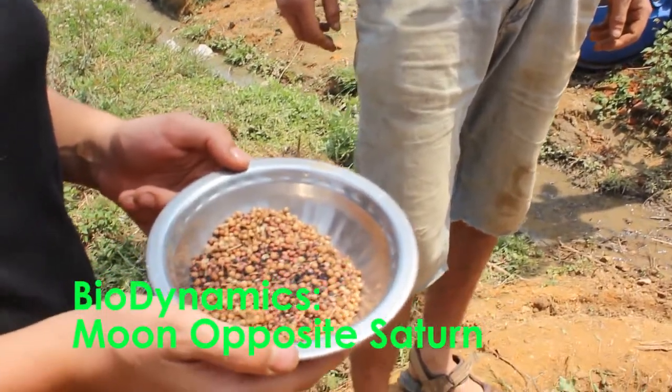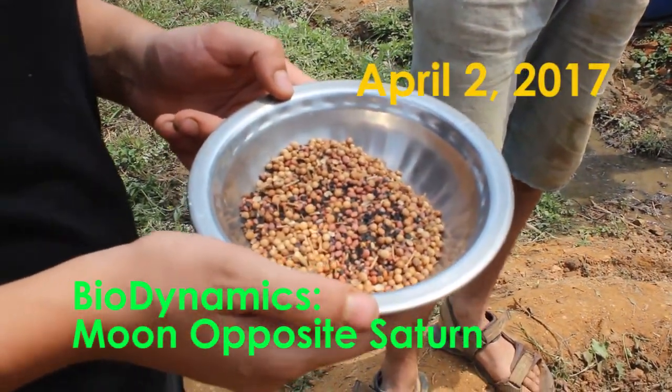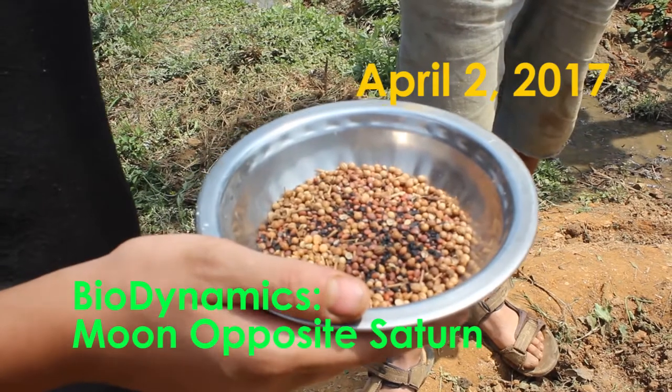Now we move to April 2nd and the lovely Ailey has got the seed mix for today. We've got in there — now today is April 2nd, 2017.